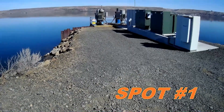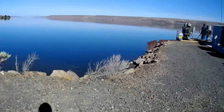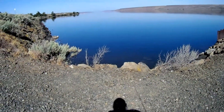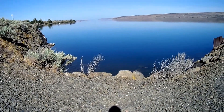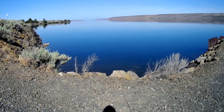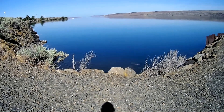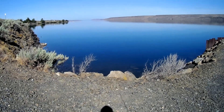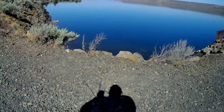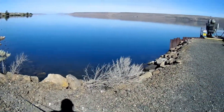Here we are at the first spot. You can hear the highway in the background, but this is our spot. I can see a nice-size smallmouth down in there already. Bear with the noise — let's see what we can do. This smallmouth is nice; let's see if we can get him. I think he sees me already though.